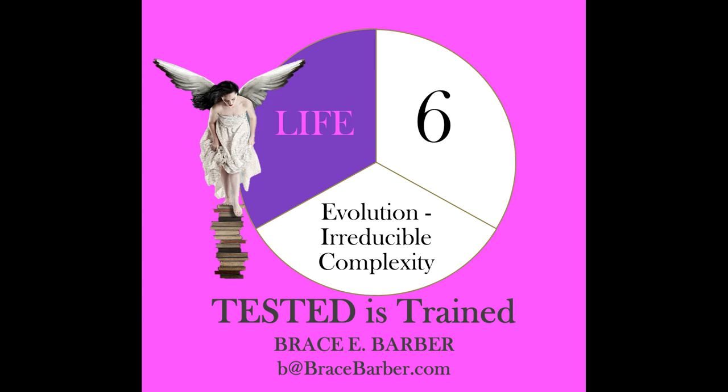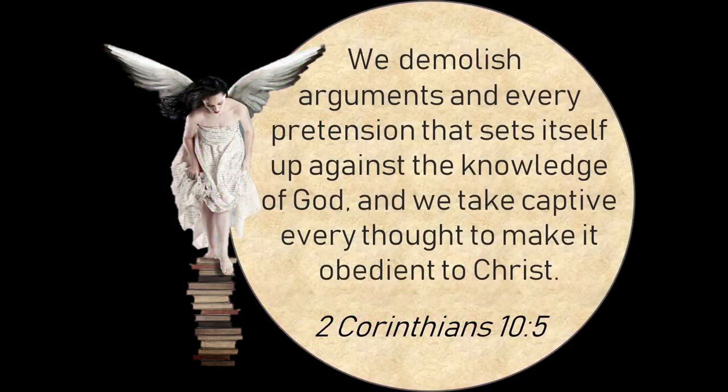Even Darwin said that incremental improvements were necessary in order for evolution to be true. You get to show your students that the theory fails miserably in this fashion too. Welcome to Test That Is Trained, where our goal is to present scripture and the evidence for Christianity in a way that destroys arguments and pretensions of every kind that sets itself up against the knowledge of God, in order to keep our kids in the faith.